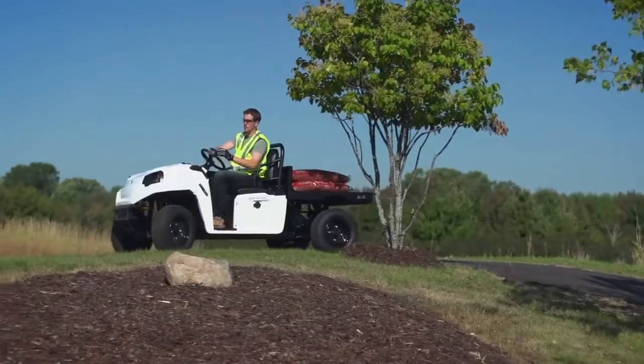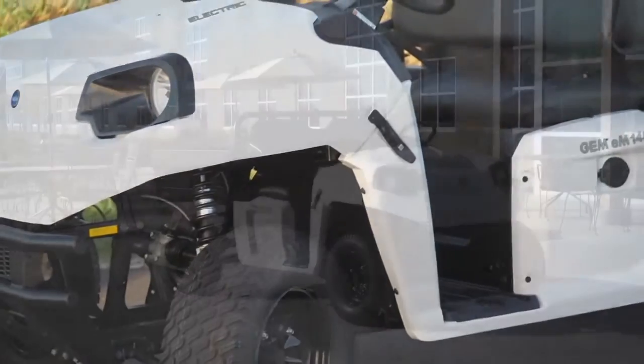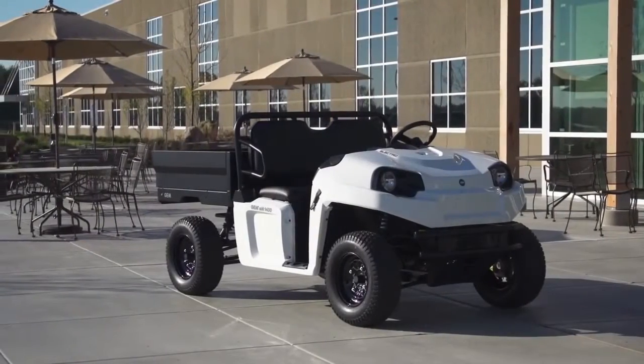All electric-powered and purpose-built to last, the newest GEM vehicle is the ultimate combination of new GEM styling and Polaris innovation.